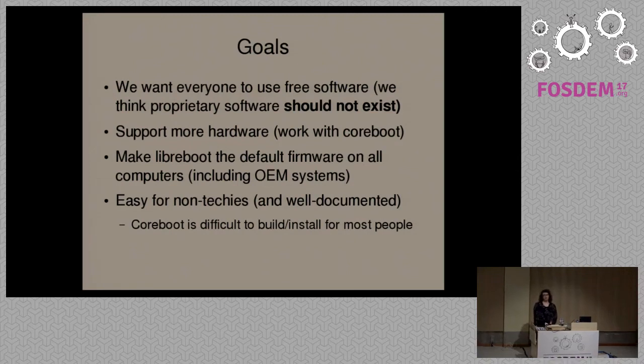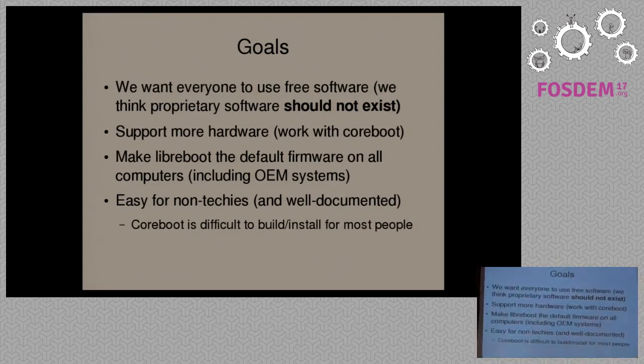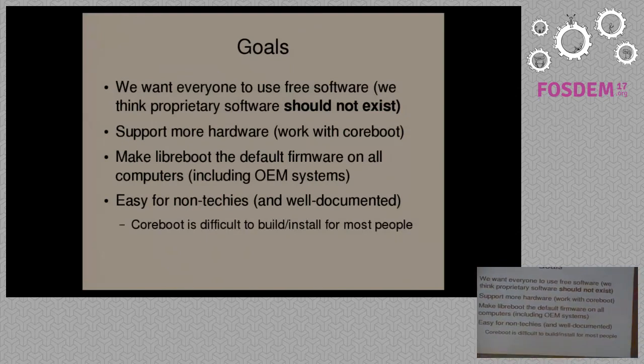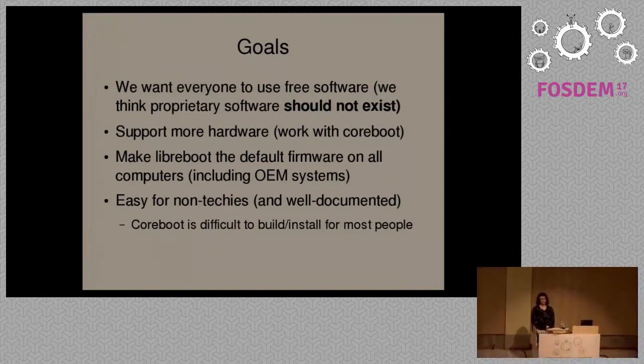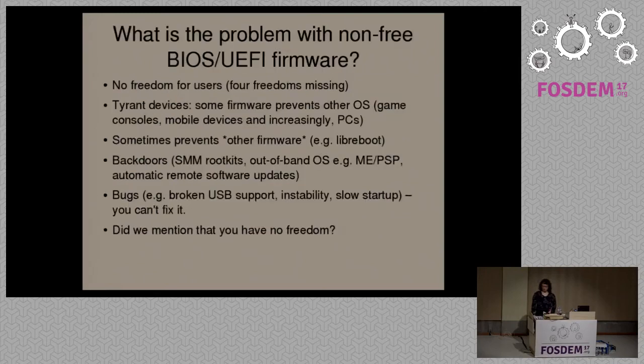This includes not just porting existing hardware to Libreboot, but also having OEMs provide Libreboot pre-installed. We also want it to be as easy to use as possible for non-technical people. It's usually the case that people may not have the technical knowledge to install it, either because there's no documentation, the documentation is incomplete, or it uses jargon the user doesn't understand. So we want to streamline everything in Libreboot as much as possible.